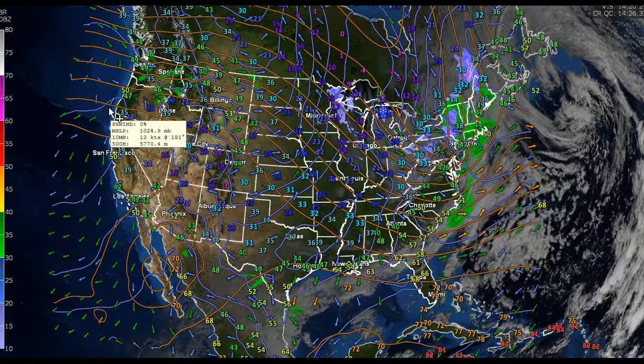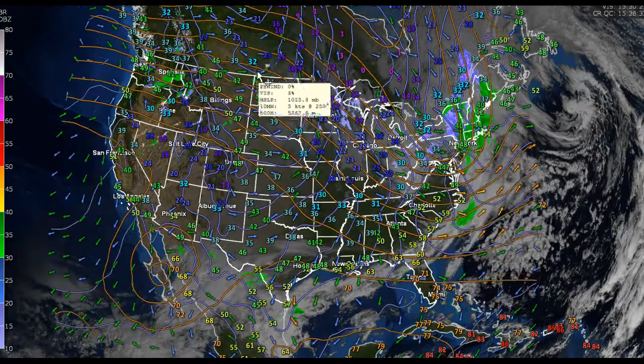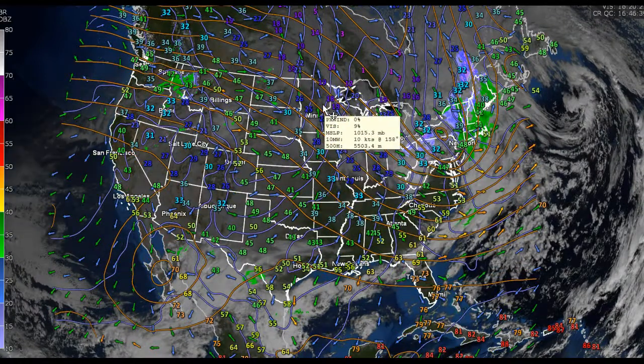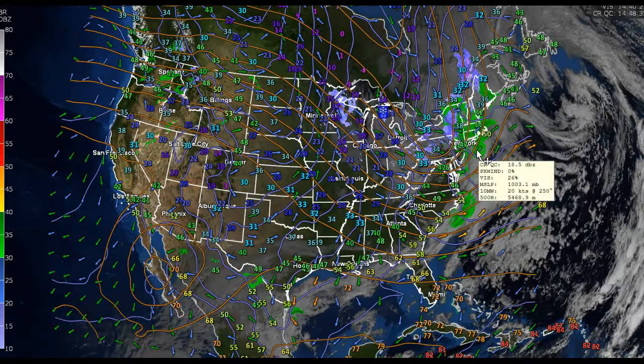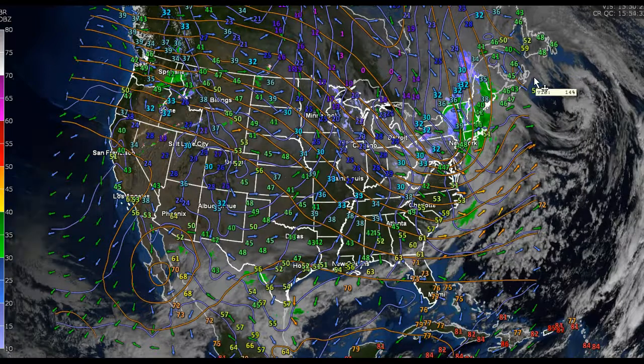Looking at the big picture here, there's a weak, flat ridge across much of the west. The jet stream energy is headed into this trough of lower pressure, which is not so much going to dig it anymore, but actually lift it on out — there's a fair amount of it exiting, and this is going to lift this trough through the region.